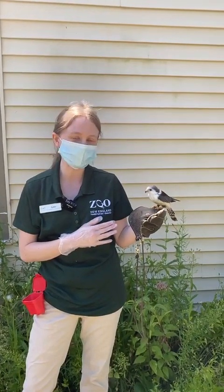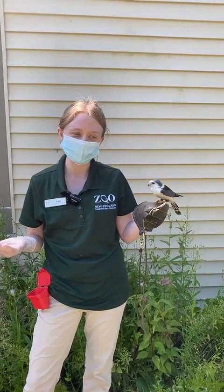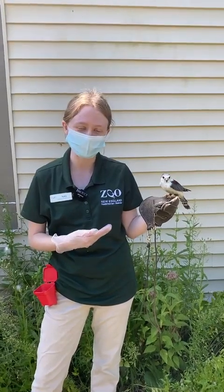I have Gertrude. She's an African pygmy falcon, and we wanted to celebrate going back to school season and talk about some of the training that we do with our falcon here.